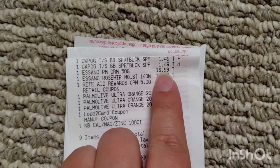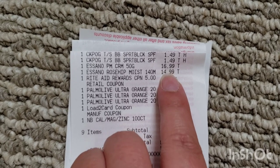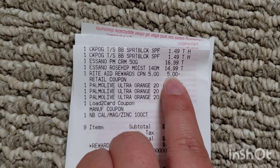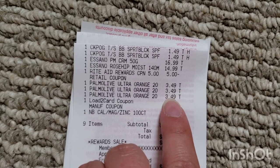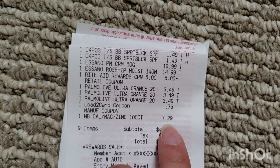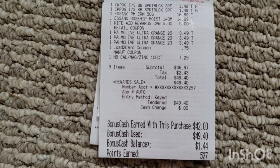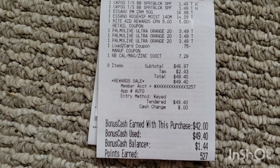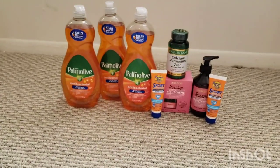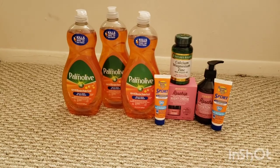Let me show you my receipt. The two Banana Boat travel size for $1.49 each. The Asano night cream for $16.99 and the moisturizer for $14.99. Here's my $5 off $25 coupon. All three of my Palmolives — this time the $0.75 load-to-card came off. The Nature's Bounty for $7.29. My subtotal was $46.97. With tax, I paid $49.40. I just rolled bonus cash and got back $42 — that's $15 for spending $50, $5 for the Palmolive deal, $2 for the Banana Boat, and $10 times two for the Asano items.